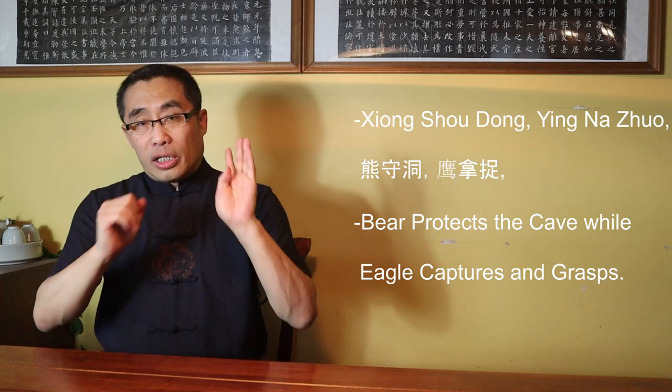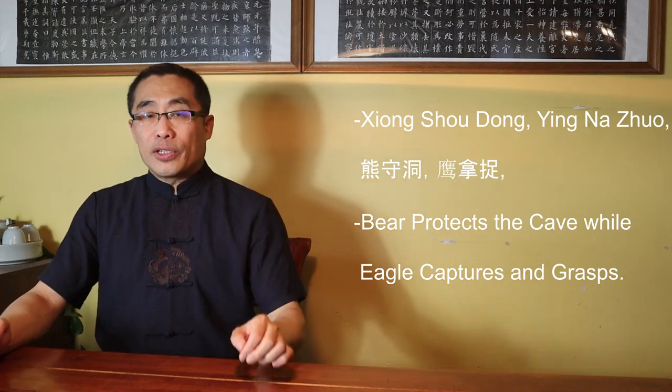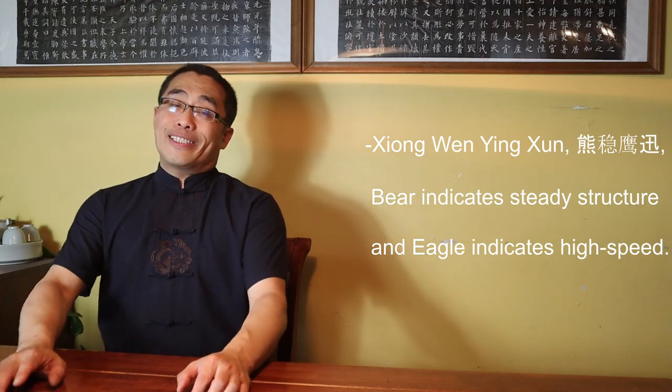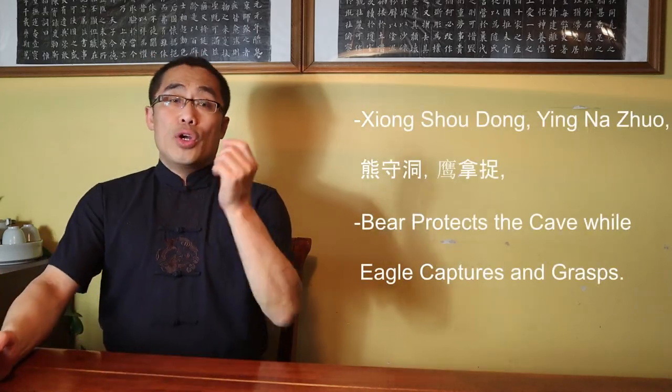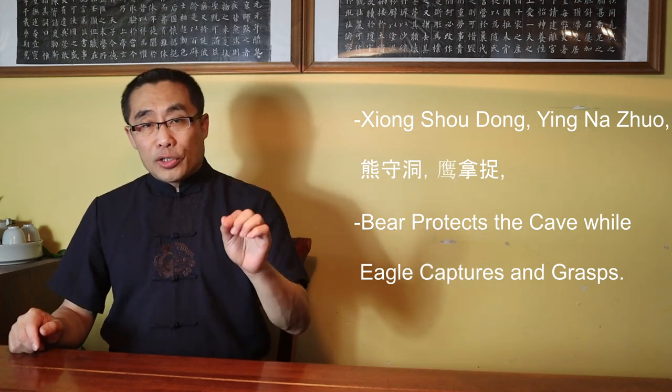Principles of Eagle and Bear Imagery. Introducing a few principles will help you understand abstract concepts better. In today's video I'd like to introduce two principles related to Eagle and Bear imagery. First: Xiong Shou Dong, Ying Na Zhuo — Bear protects the cave while Eagle captures and grabs. Second: Xiong Wen Ying Xun — Bear indicates steady structure and Eagle indicates high speed. Bear protects the cave while Eagle captures and grabs is summarized based on many Xing Yi classics.